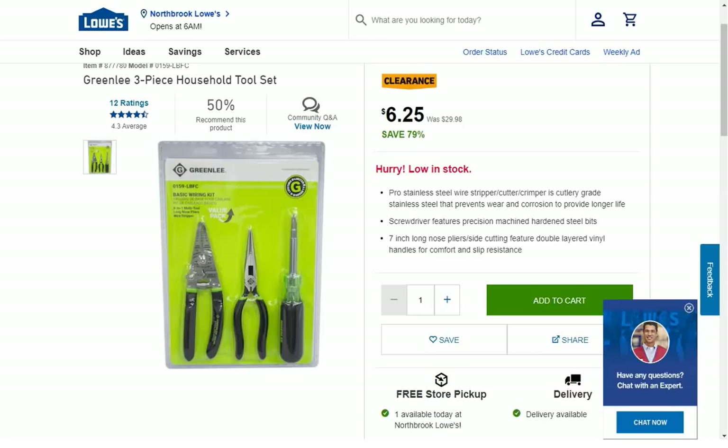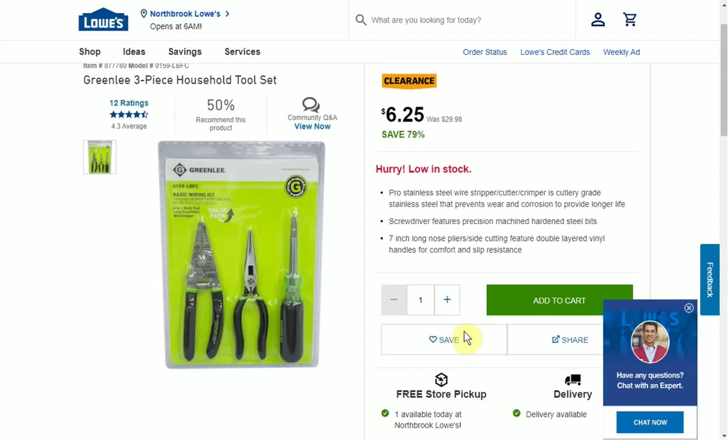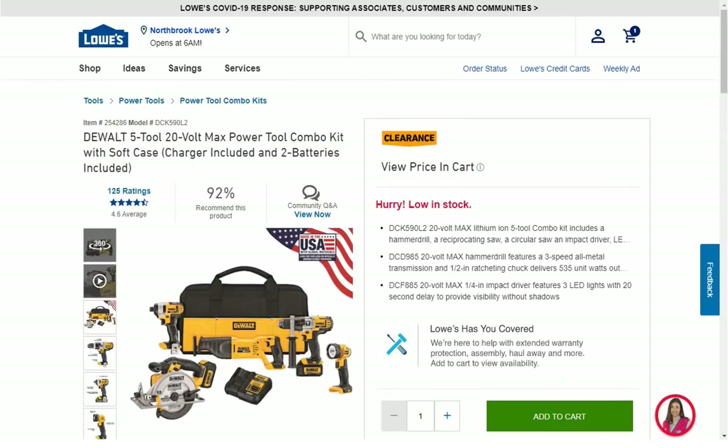You can see it's got the strippers, the long-nose/needle-nose pliers, and the screwdriver — all in a set. It's $6.25; it was $29.98. This one is in Northbrook, Illinois — it was the cheapest I could find. Prices go all over the place; the highest I saw was $21. This was the only store that had it for $6.25. A lot of them had it around $10 to $12, which is still a really good price, but $6.25 there in Northbrook — that's your first deal.